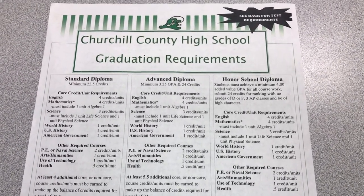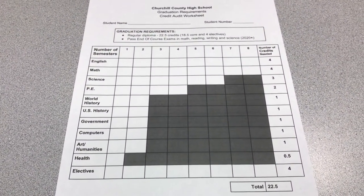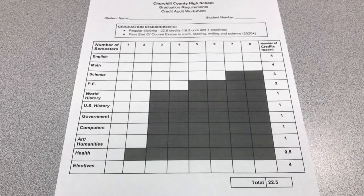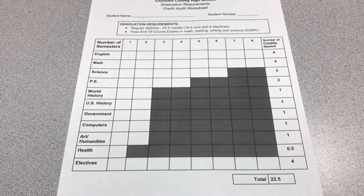I also want to share with you the credit audit worksheet. The credit audit worksheet is a good way to track your credits to make sure you're on track for graduation. Each subject is broken down to show you the credits that you need to graduate.